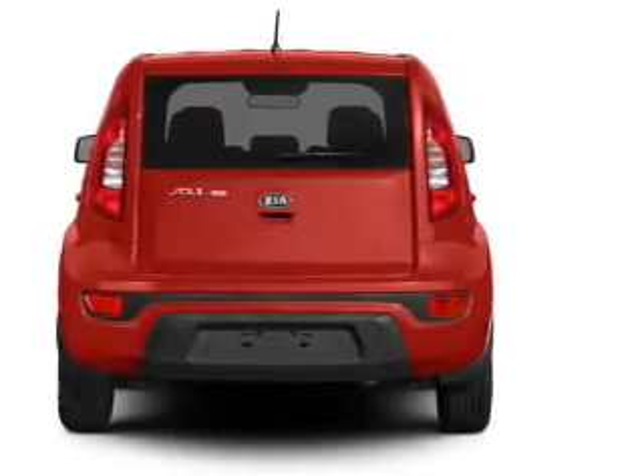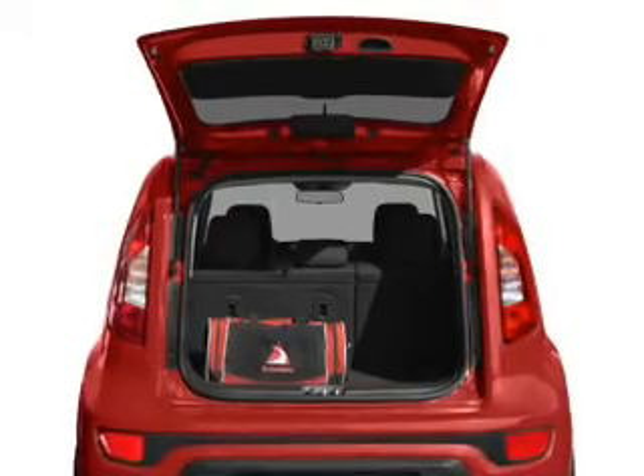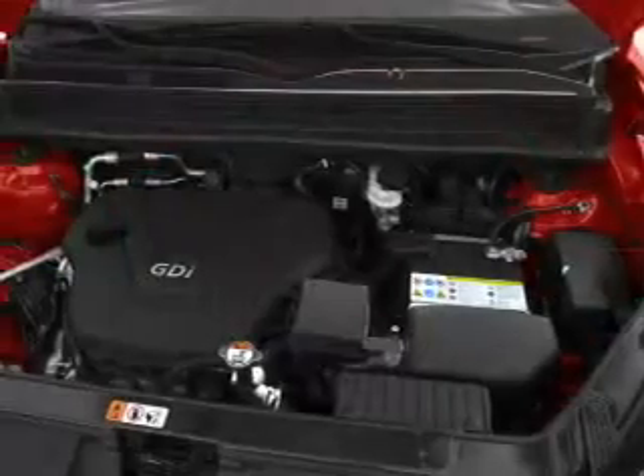Find your way easily with the included navigation system. Premium wheels lend a distinctive appearance. A premium sound system is just one of the benefits of owning this vehicle. Brake safely with the anti-lock braking system.